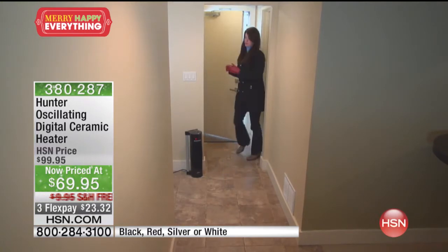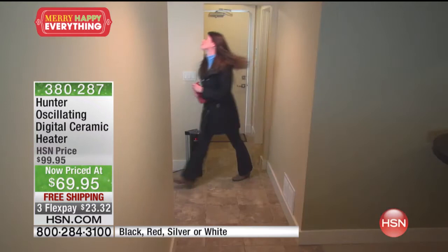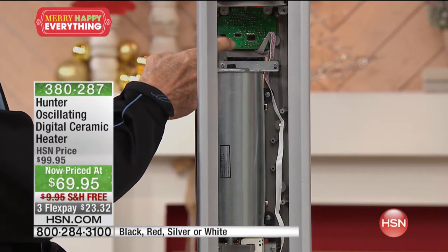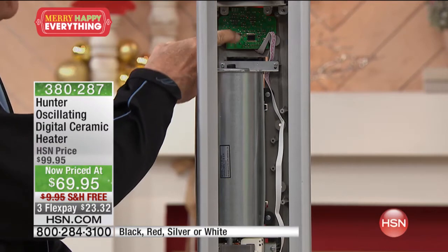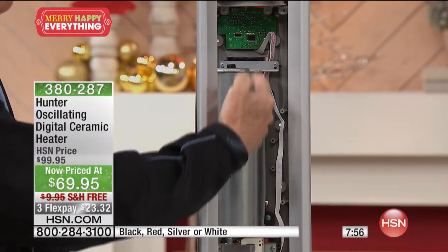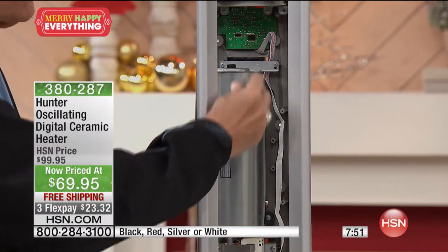When you look at the inside of this unit, it goes back to Hunter quality. See this printed circuit board? We don't use mechanical switches like a lot of heaters — click, click, click. This is a display board with a microprocessor that remembers your settings. And we use an elongated squirrel-cage blower, not an axial blower like many heaters, which is why it's very quiet.